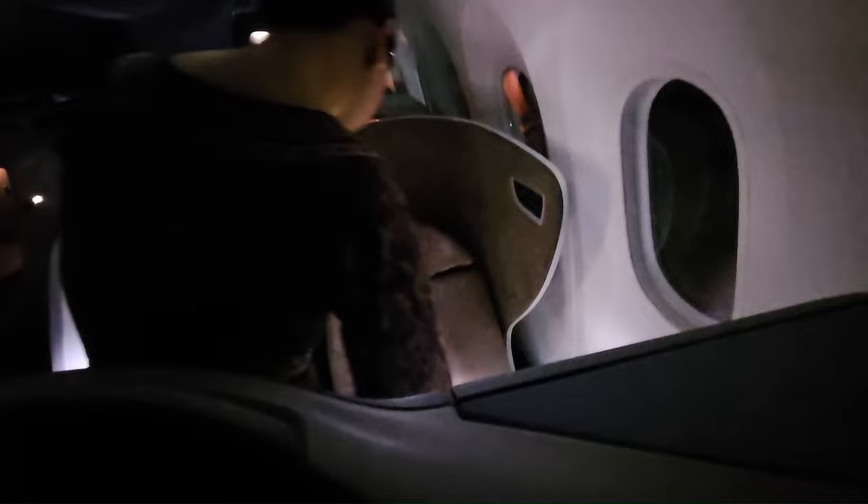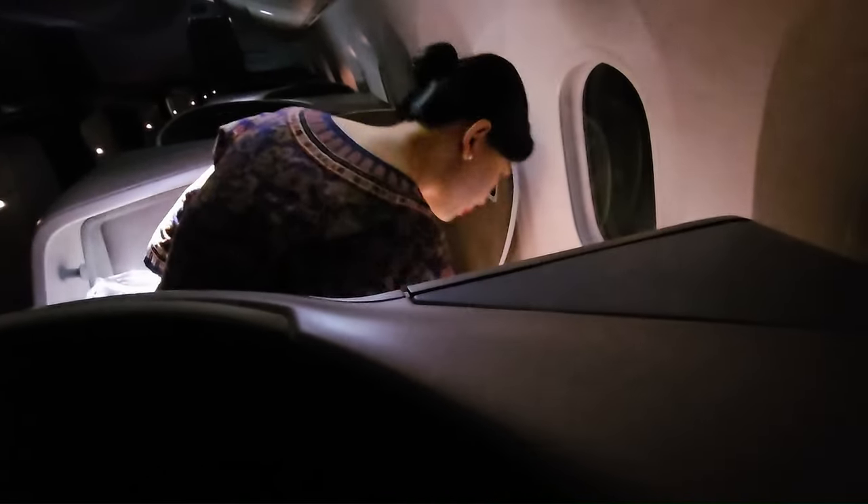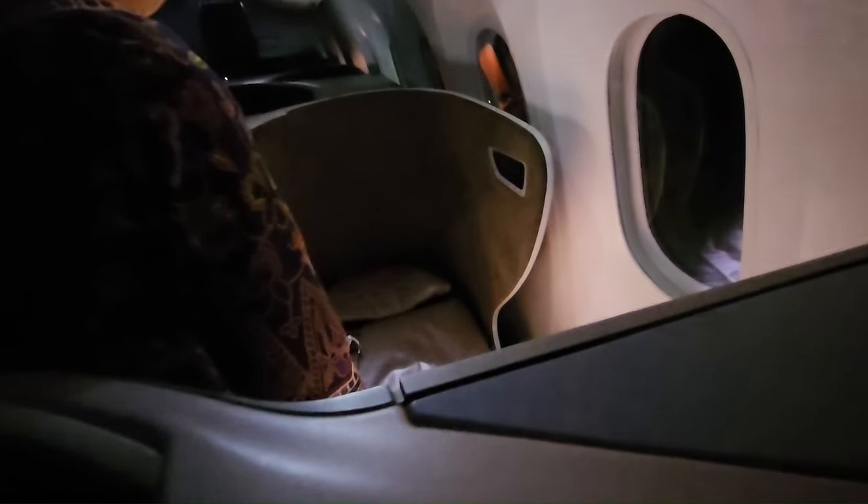Now it's time to take a nap. Singapore Airlines has a great lie-flat bed from Singapore to Dhaka in business class, and if you ask the flight attendant she can set up the bed for you. There you have it — this is flight SQ446 from Singapore to Dhaka.